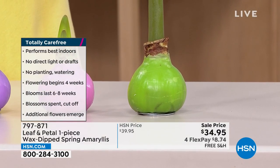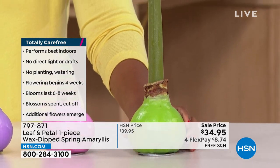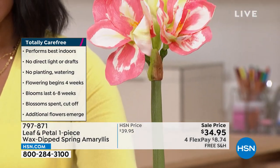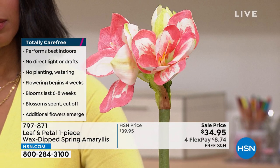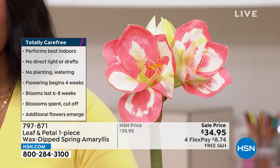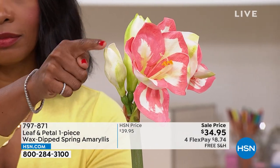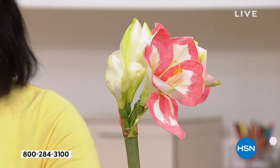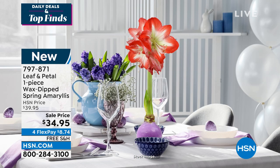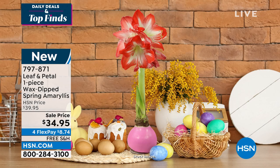Two bloom stocks times four flowers each — that's eight flowers, and they're huge, beautiful, showy flowers that are so statuesque. It's a real centerpiece in its own right. You literally have to do nothing. It's great for your coffee table, dining room table, Easter table, a Mother's Day gift — so many options. You can put it in an Easter basket. These are just really cheery, beautiful plants that don't require a green thumb at all.